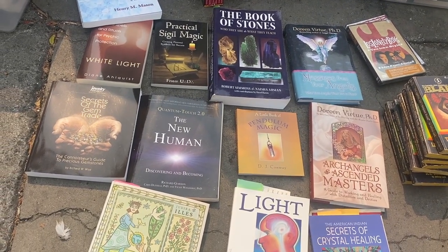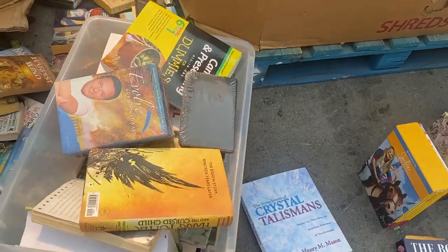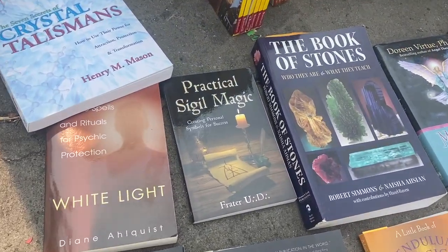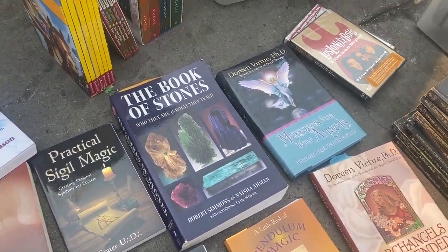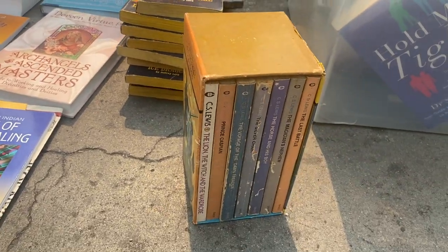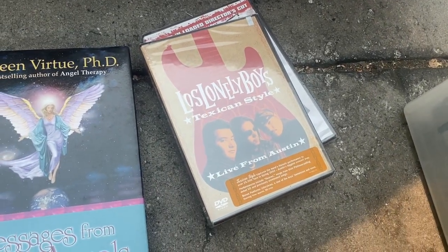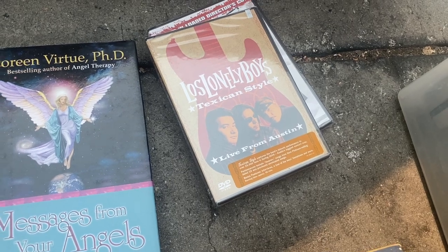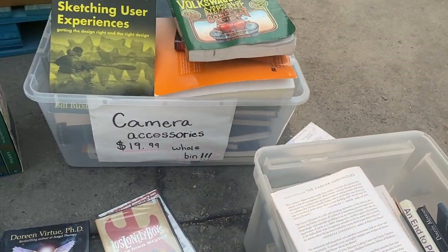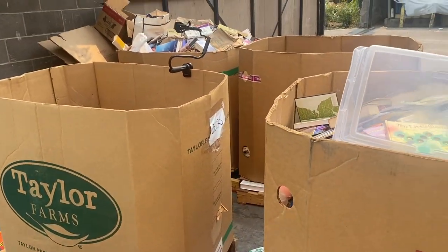I always wonder what kind of person is in the bin. I've got more of these in the other bins — I just pulled these out. It looks like I had a witch in there. Magic books, practical sigil magic, all kinds of stuff. But hey, they sell. Some book sets back there — there's a Tolkien set, a really nice C.S. Lewis set. And hey, look what I found: Los Lonely Boys — one of my favorite bands. I've seen them like five times.